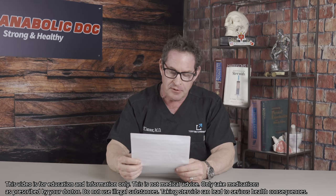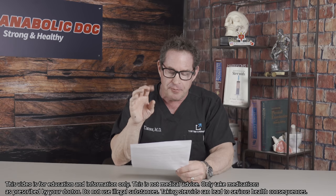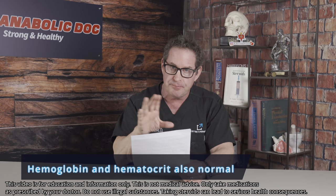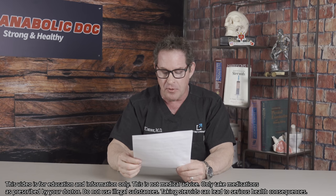His baseline CBC — on testosterone for about two years — is completely normal. Hemoglobin 15.5 grams per deciliter, hematocrit 45.3%. That's not even upper-limit normal. He's a young, healthy man with no risk factors for secondary polycythemia.